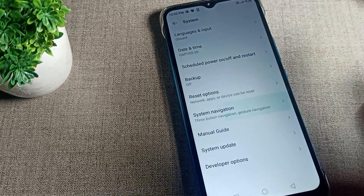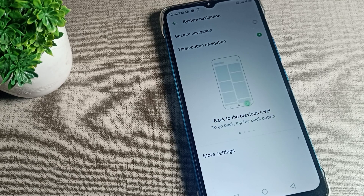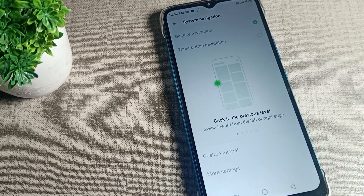You can see 'System Navigation' — tap on it. You can see the gesture navigation option as the first option. Tap here to set it. After four to five seconds, your gesture navigation will be automatically set.